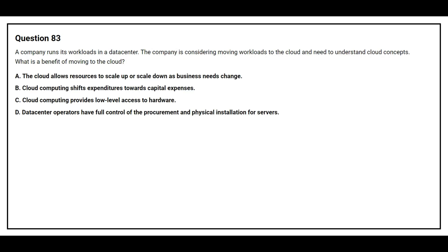Question number 83. A company runs its workload in a data center. The company is considering moving workload to the cloud and needs to understand cloud concepts. What is the benefit of moving to the cloud? Option A: The cloud allows resources to scale up or scale down as business needs change.